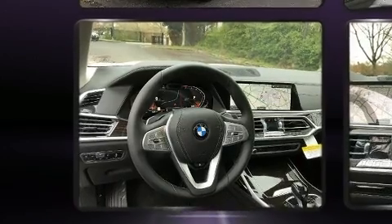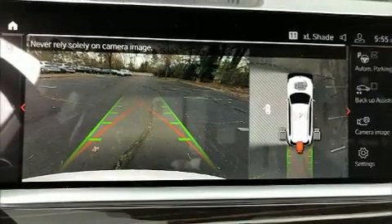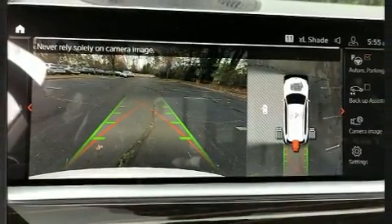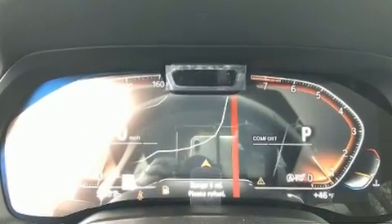A wealth of standard features mean that you no longer have to sacrifice, such as remote keyless entry, a built-in garage door transmitter, power front seats, turn signal indicator mirrors, a power rear cargo door, and one-touch window functionality.